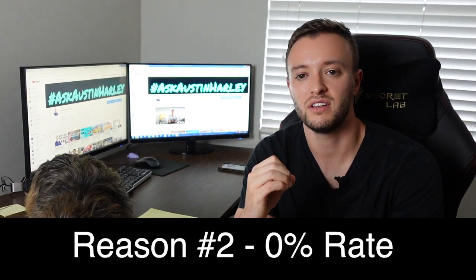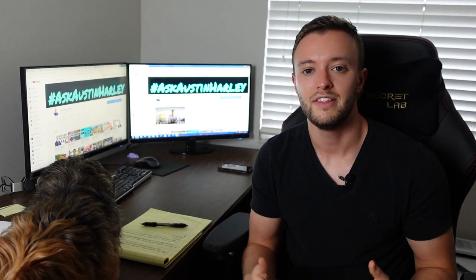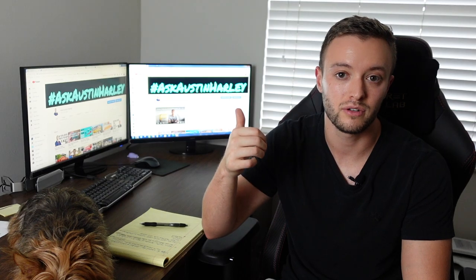On top of that, 90% of the time you open a new credit card, you should verify this in writing, but most credit companies offer zero percent introductory rates for around 12 to 18 months — a great strategy to pay down principal instead of interest. Keep in mind they will run a hard inquiry, so apply with a company you have a positive relationship with. If you have bad credit — below 650 — check out my other video on the top five credit cards for bad credit that can help you get approved and increase your score in 2020.